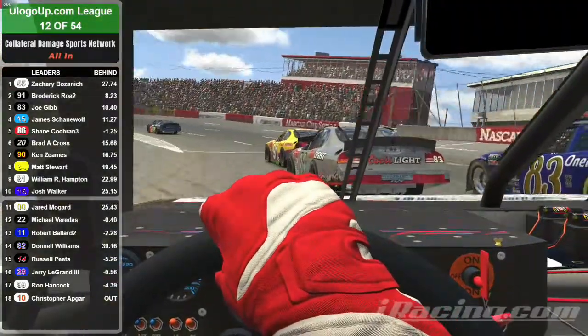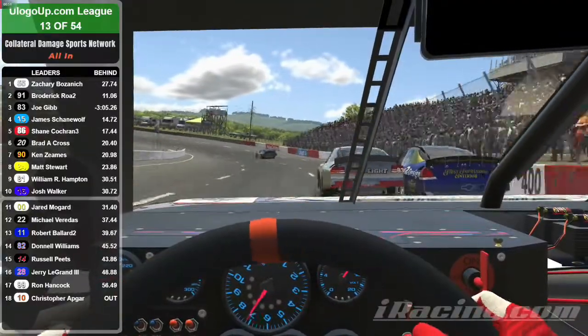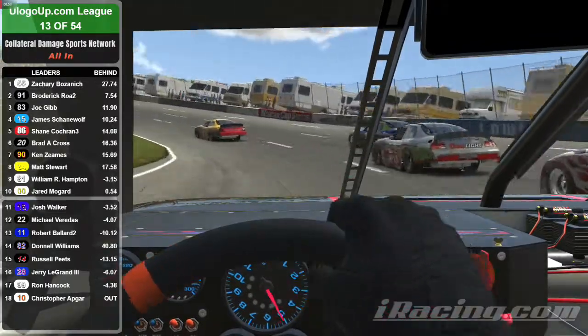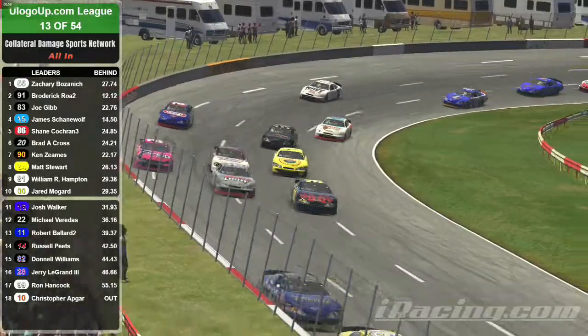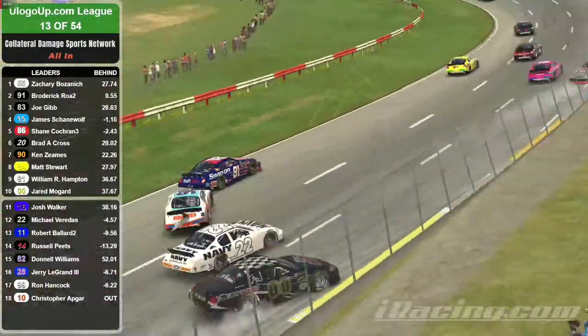We're riding along with the 86 in fifth place as the two 83s battle for supremacy. Oh, and the silver 83 is sideways — he saves it. And the 20 attacks on the outside. Oh, and they get together, bringing out our next caution.